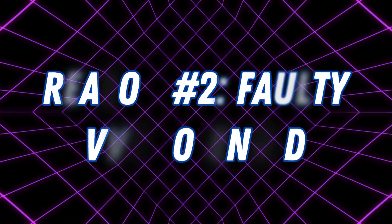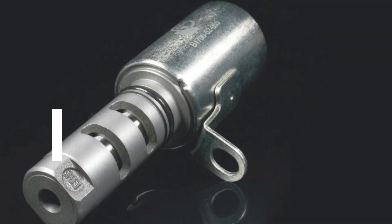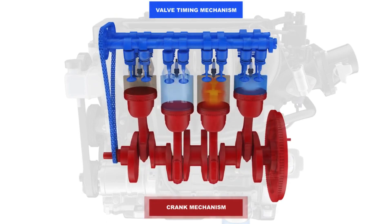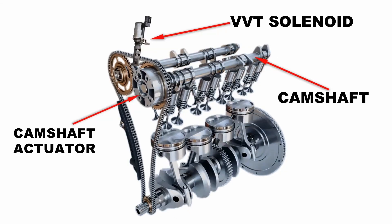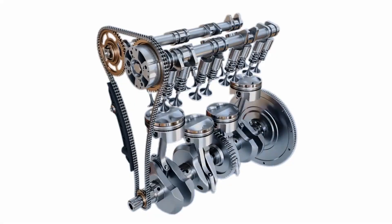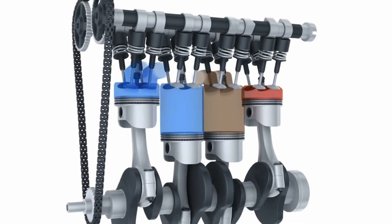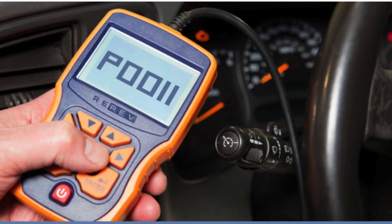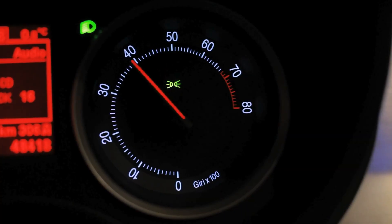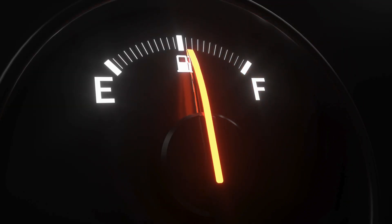Reason number two: faulty VVT solenoid. The VVT solenoid, also called the oil control valve, is like the brain of the camshaft timing system. It tells the camshaft when to advance or retard timing by regulating oil flow. If this solenoid is stuck, clogged, or completely dead, your camshaft timing can get thrown off, triggering the P0011 code. You might notice a rough idle, hesitation when accelerating, or poor fuel economy.